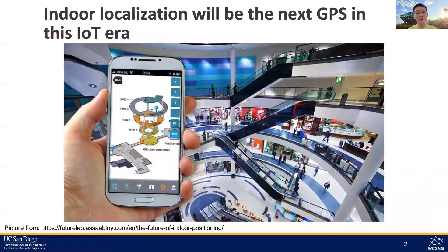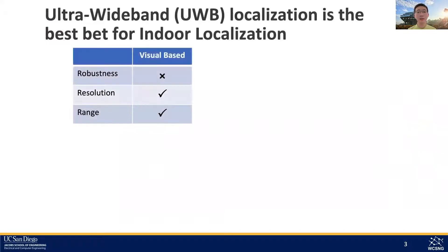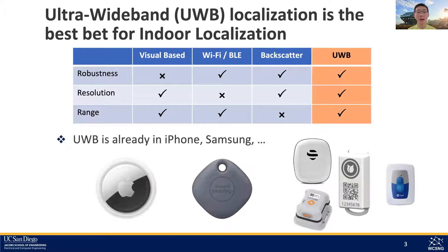Remember how the GPS on your phone changed all our lives since the smartphone era? In the IoT era, indoor localization will be the next GPS. While there are various solutions out there like visual and RF based systems, none of them meet all these requirements other than UWB with its unique high bandwidth, and thus it has been widely adopted in the consumer market and industry.